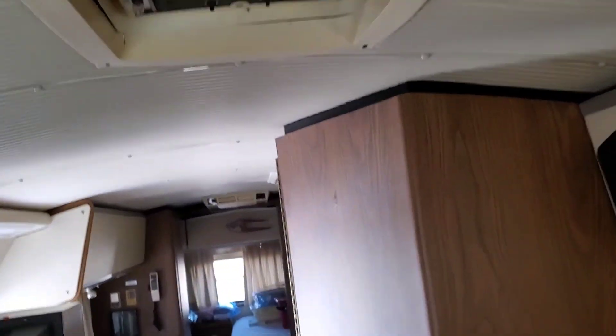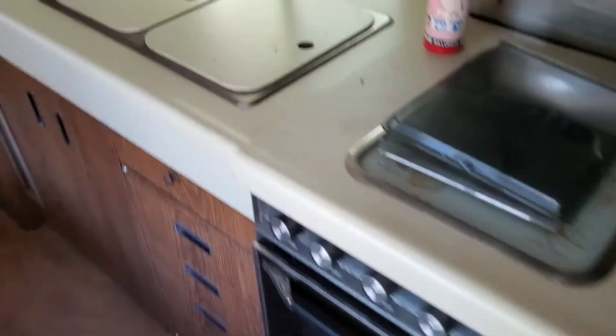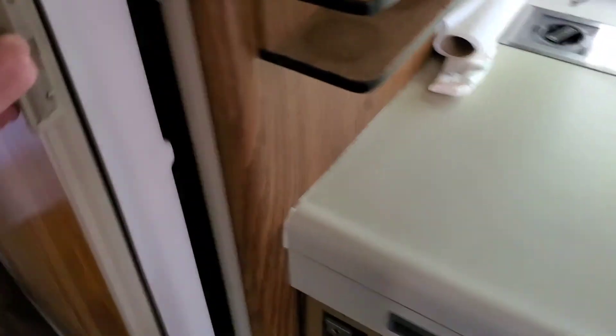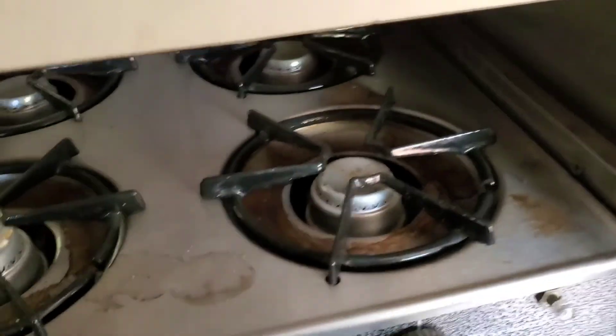There are stereo speakers, lots of storage, and what looks like an AC unit right here. There's a nice little kitchenette. This thing's pretty cool — it's not in terrible shape. There's a water pump controller, and this looks like a newer replacement refrigerator — definitely not from 1978. Looks like it runs on gas or electric. And there's a propane cooktop, so we'll have to find where the propane tanks are.